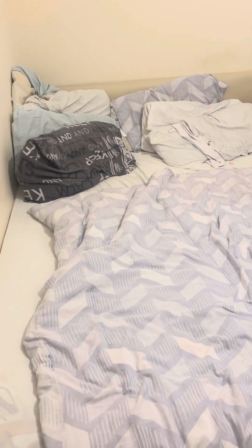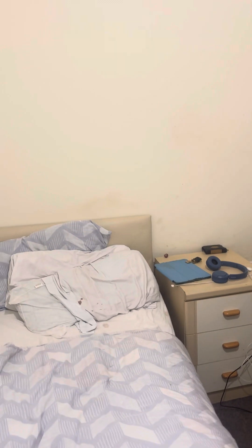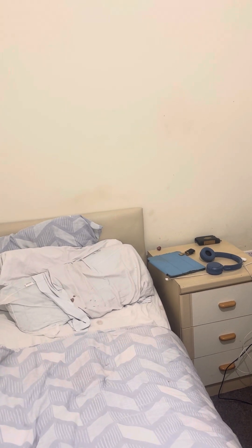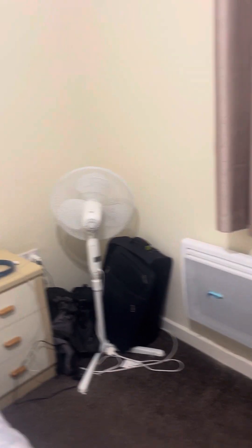And here's the bedroom. Some things have stayed the same but a few things have been moved around. I've got the wash basket there with my clothes from today, since I did laundry yesterday. There's my bed, pretty much the same as usual. Bedside table — had that since about 2020. There's my iPad, my watch, and the chargers.